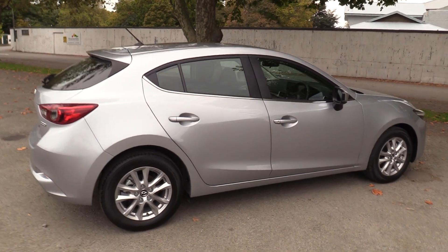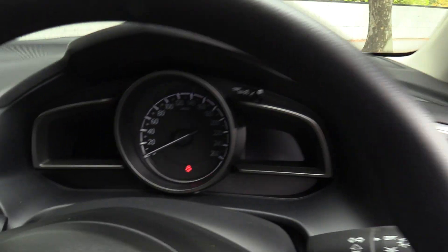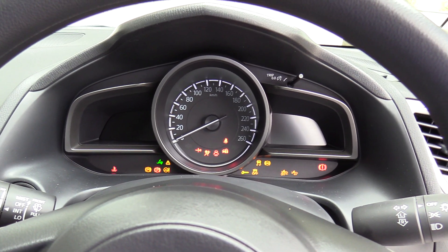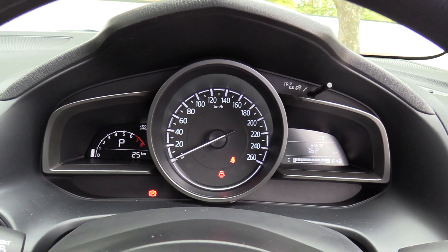The vehicle has a reversing camera and remote locking with push button start. Just starting the vehicle now to double check the kilometres — just 25 kilometres on the clock.